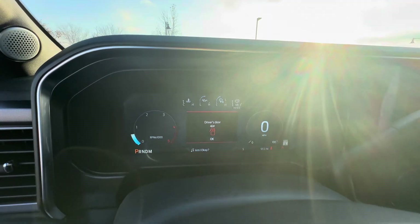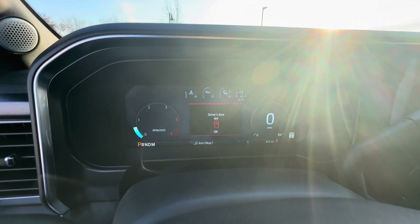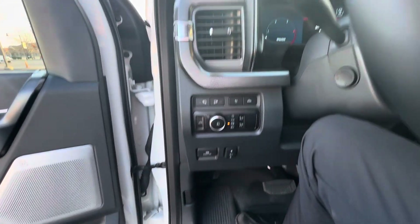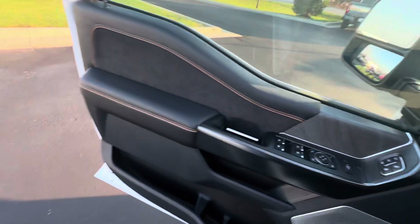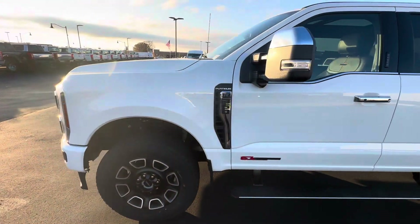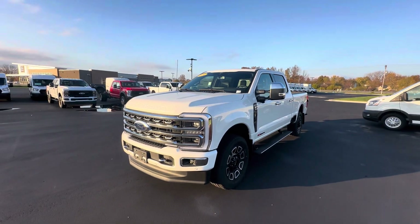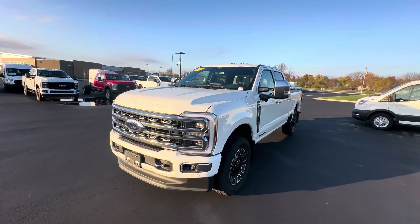No warning lights on the dash, topped off with a full tank of diesel, and this vehicle has only 91 miles on it — essentially brand new. No rips or tears on the leather. If you're interested, feel free to give me a call at 317-852-2231. My name is Scott with Bill Estes Ford in Brownsburg. Thanks and have a good rest of the day.